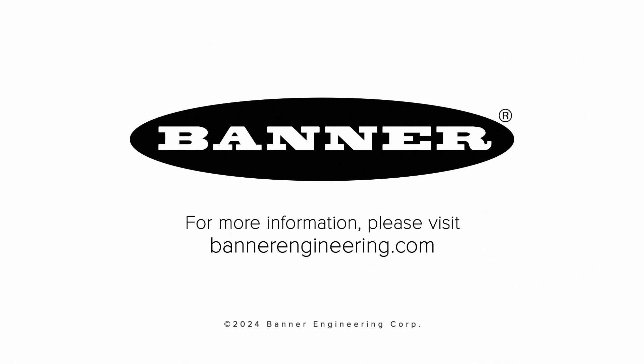To learn more about radar, any of these sensors, or to talk to an engineer about your specific needs, visit BannerEngineering.com.